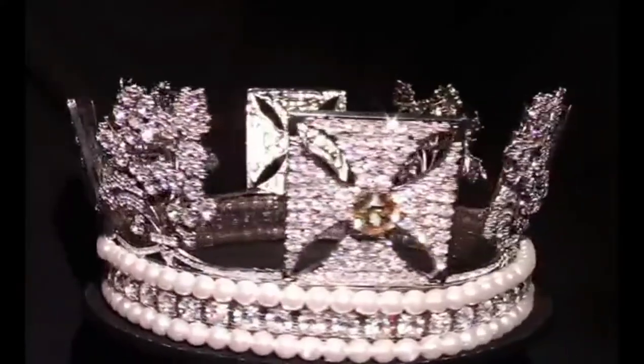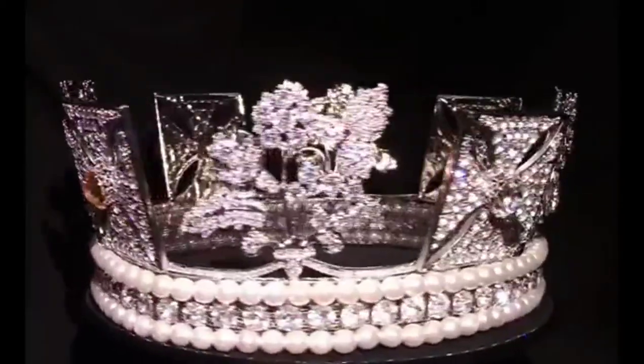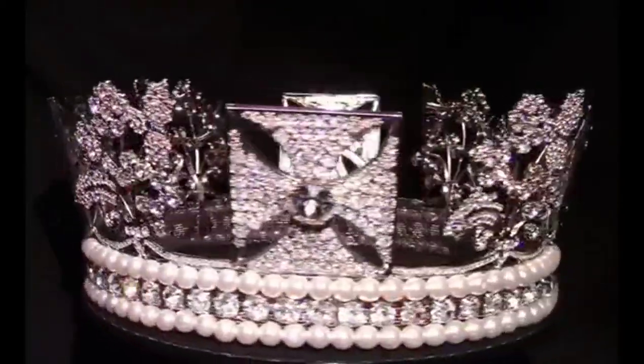It is a silver, gold, diamond, and pearl diadem. It weighs about 320 carats and has over 1,333 diamonds.